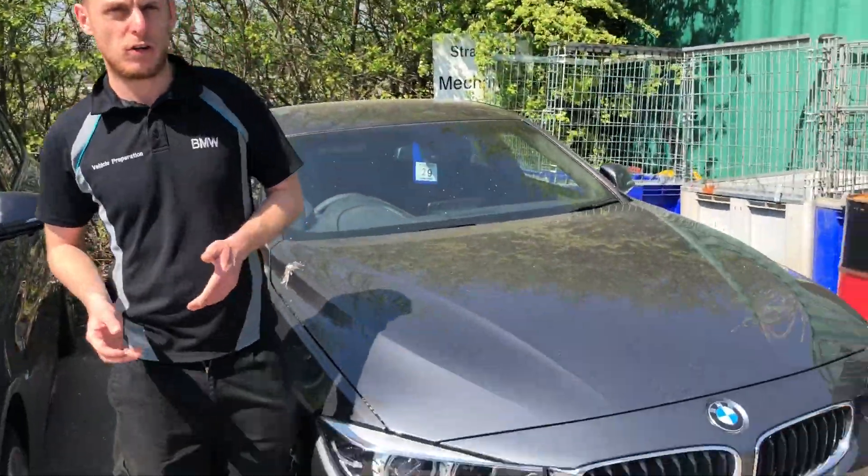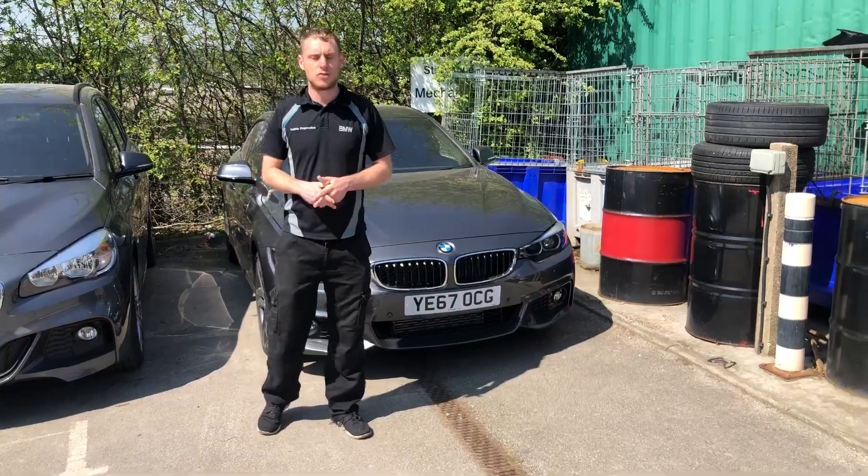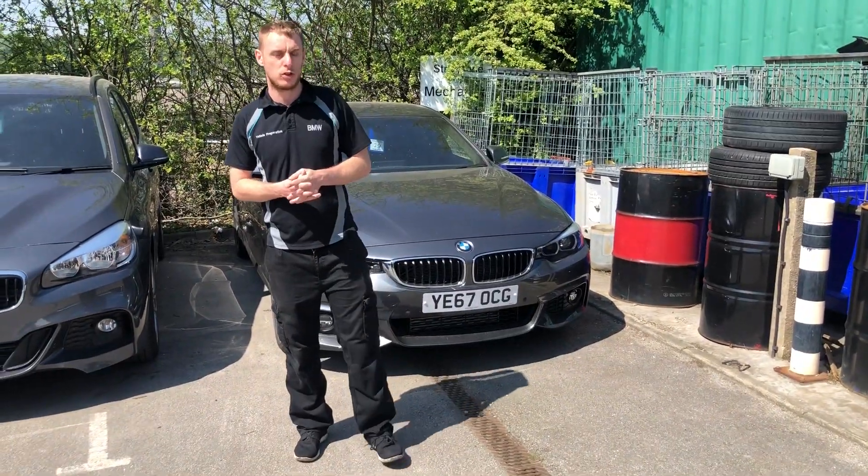Now if you'd like to call in at Stratstone BMW Harrogate to book a test drive, give us a call on 01423 855000. Thank you for watching.